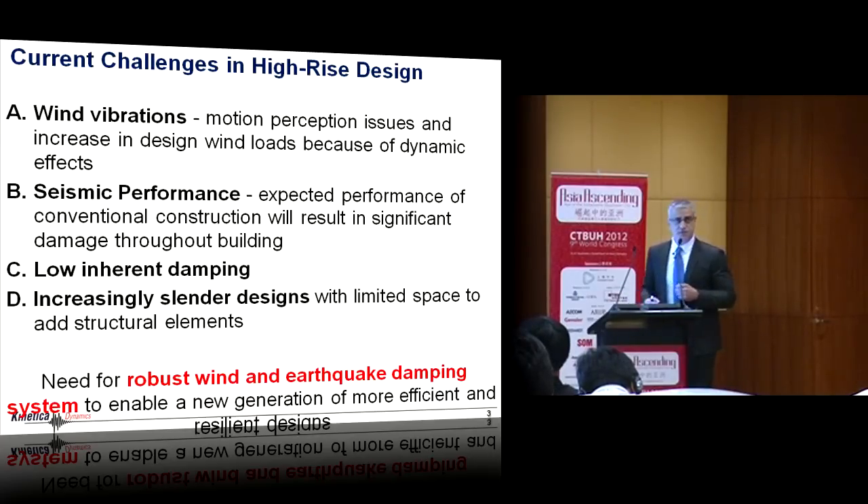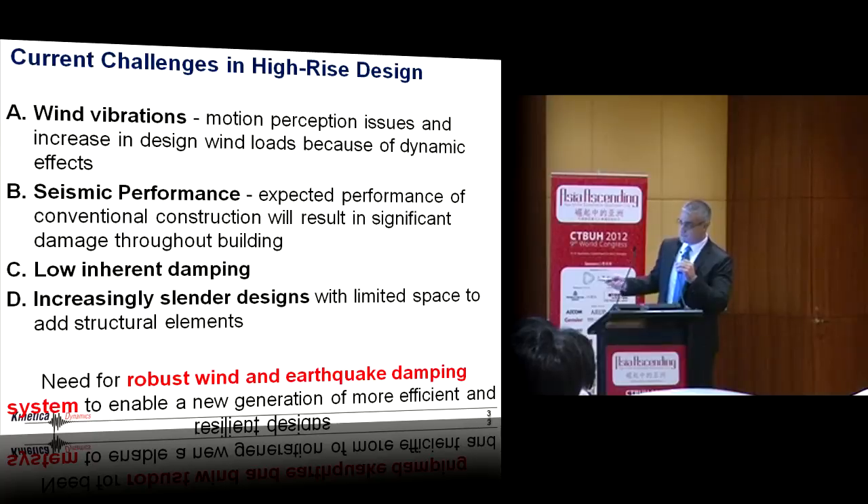Seismic performance is one of the most overlooked issues. When people are building these tremendously tall, very expensive towers, I don't think they really understand what their buildings are going to look like after a design-level earthquake. There are reports of buildings in the Chilean earthquake that looked fine from the outside but were torn down because the damage distributed over the height was so much it was not worth repairing. The resilience and ability to repair these buildings after moderate and large earthquakes should be at the center of how people look at designing high-rise buildings.